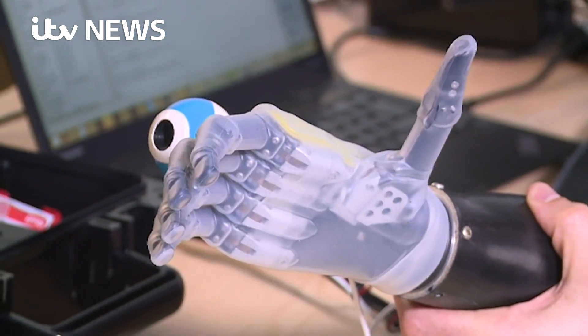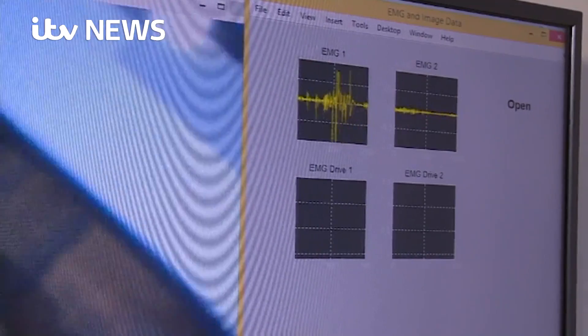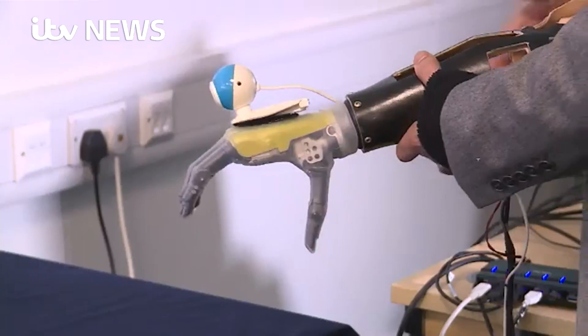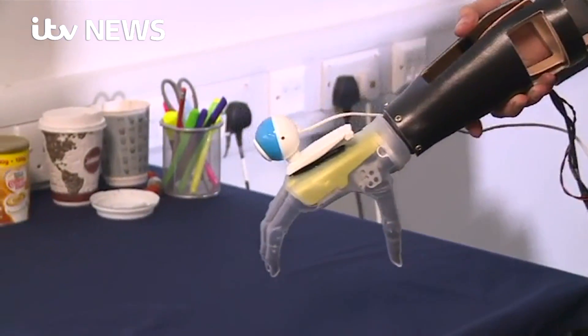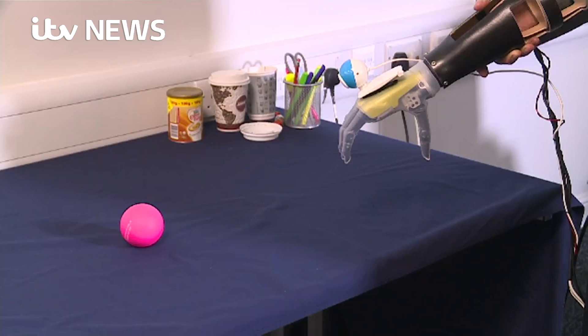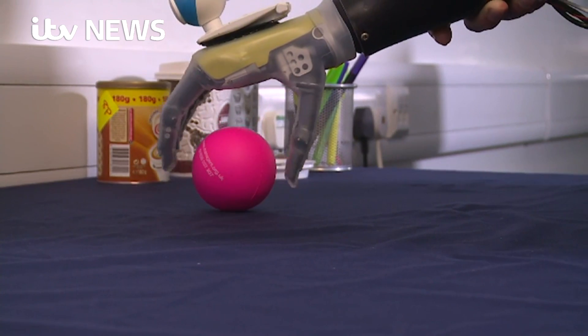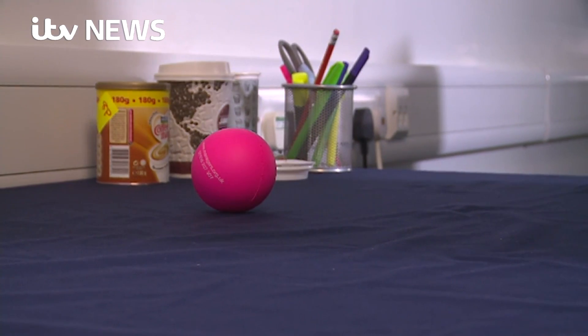An artificial hand that doesn't just grip — it can see the object it's reaching for. The latest invention by scientists trying to give back to those who've lost a limb the power to pick up and use any object, no matter how small or how delicate. The person goes towards the object, sends one pulse to trigger the camera, and then the hand works out the best grasp for it.